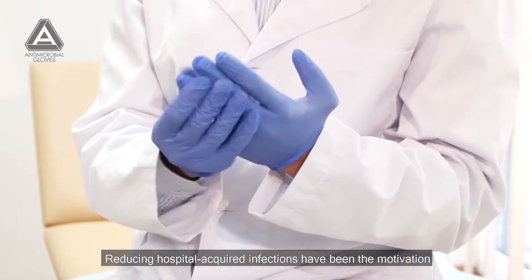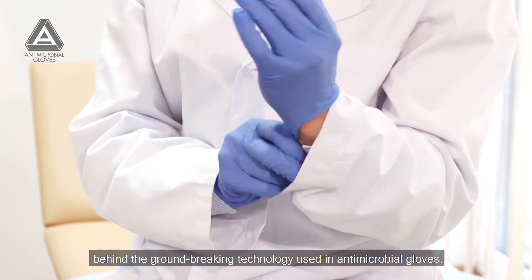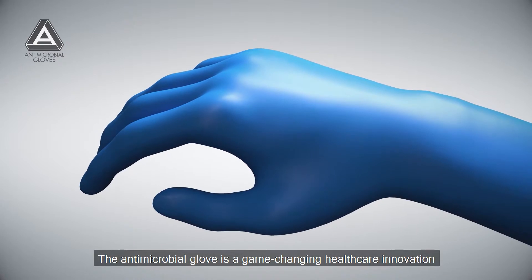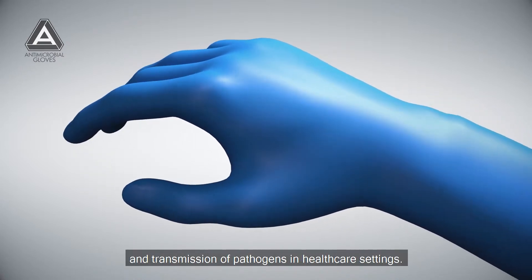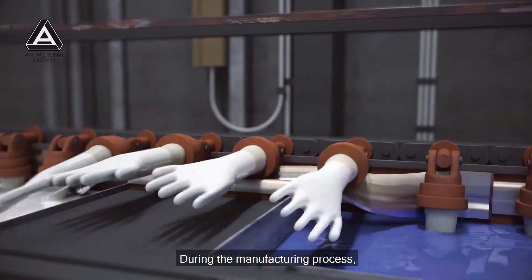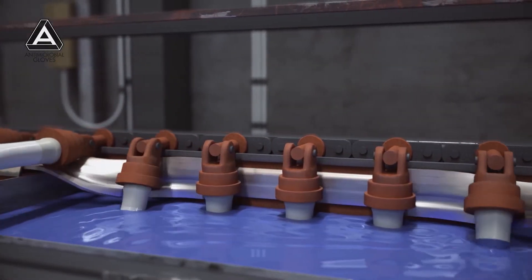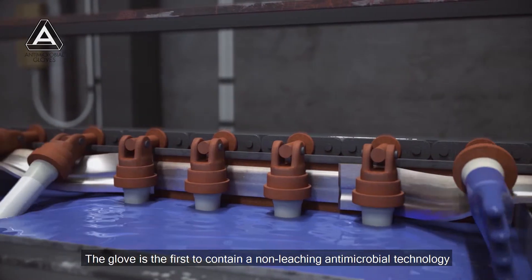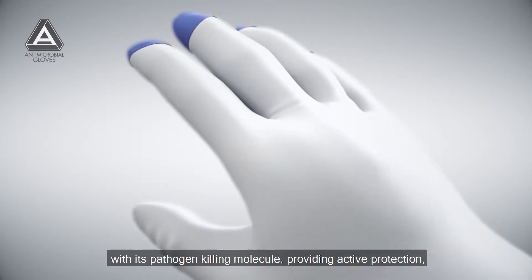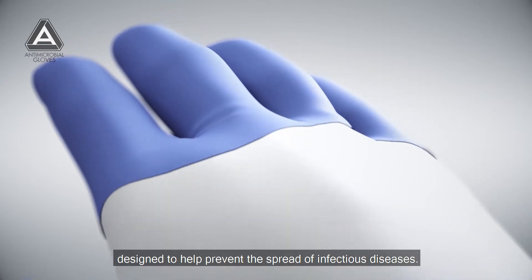Reducing hospital-acquired infections has been the motivation behind the groundbreaking technology used in antimicrobial gloves. The antimicrobial glove is a game-changing healthcare innovation that helps to prevent contamination and transmission of pathogens in healthcare settings. During the manufacturing process, the patented antimicrobial is bound to the outer surface of the glove. The glove is the first to contain a non-leaching antimicrobial technology, with its pathogen-killing molecule providing active protection designed to help prevent the spread of infectious diseases.